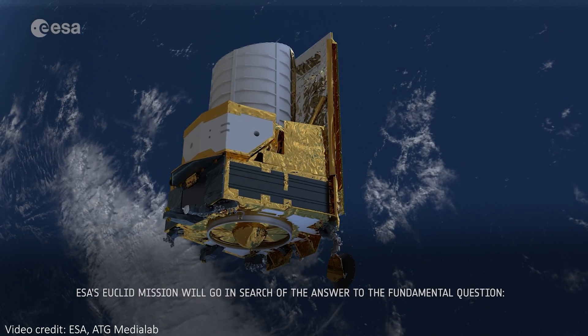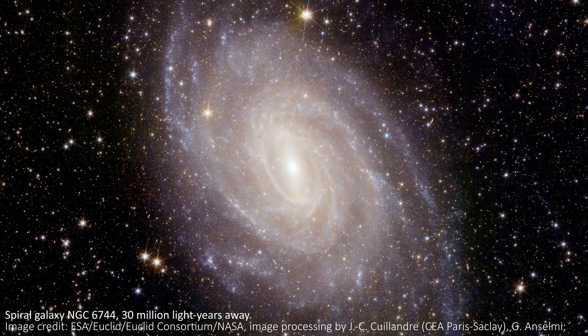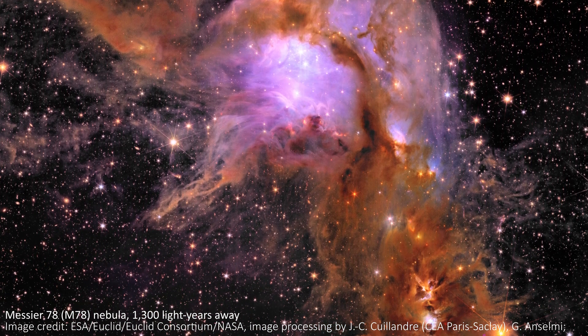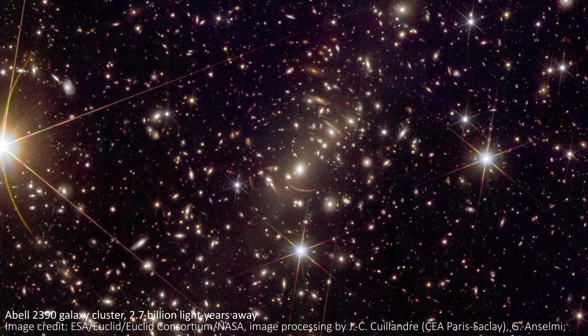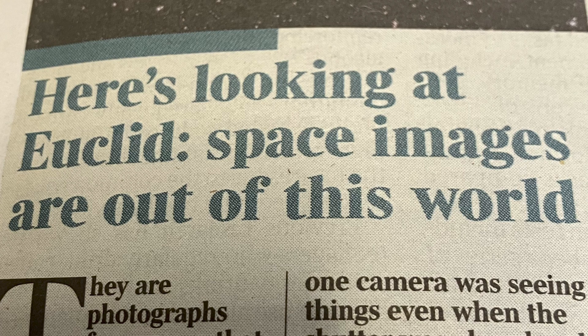The Euclid Space Telescope has just released five brand new images showcasing unprecedented new views of the universe. This is only the second batch of images ever released from the telescope, and it's a very exciting selection of objects ranging from an explosive nebula forming hundreds of thousands of stars, to an interacting group of galaxies and massive galaxy clusters that bend and warp incoming light from distant galaxies behind them. Here we'll take a look at each of the images, as well as talking about what makes Euclid the best new kid on the space telescope block.